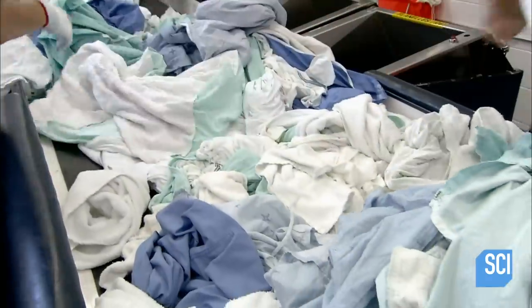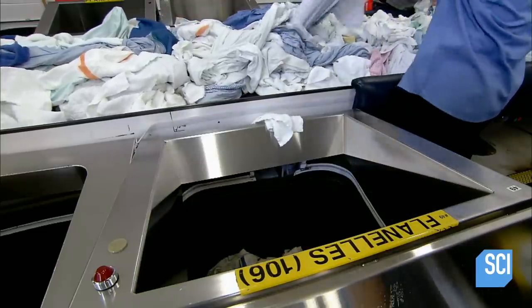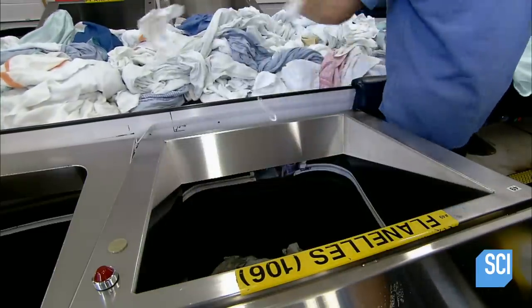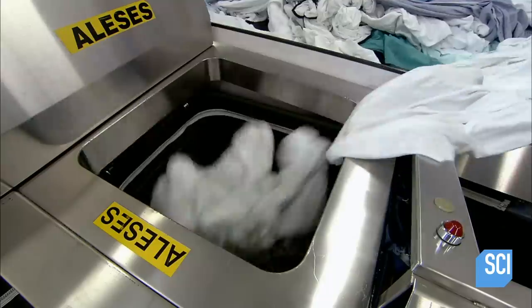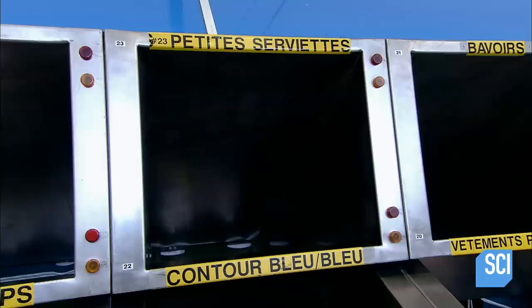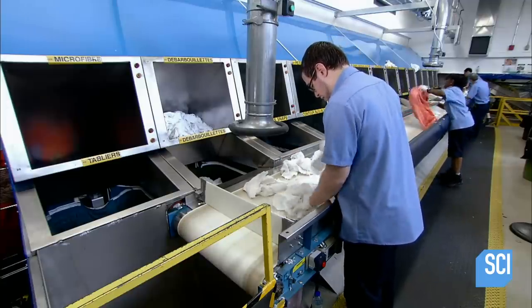From this point on, automation ends and manual sorting begins. Workers pull different categories of items and toss them into designated linen hoppers that are hooked up to scales. When a bag hits the target weight, it automatically drops down onto a conveyor, which leads to the final processing area, where items are either folded or bulk packaged in plastic bags.